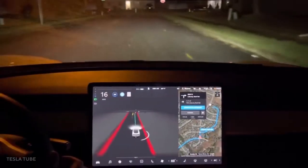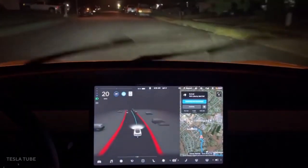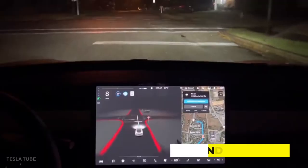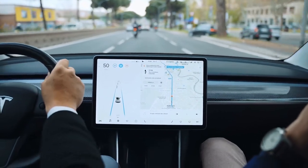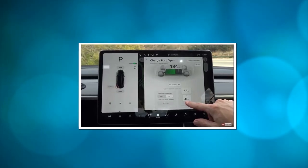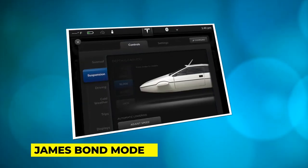As manufacturers continue to remove tactile buttons and knobs from their automobiles, touchscreens are becoming the norm, making many cars less safe. Drivers can become distracted and gaze away from the road for up to 40 seconds per task, according to a 2019 study. Tesla has pioneered the use of over-the-air software updates in the auto industry, employing smartphone-style updates to bring features like greater driver assistance to its electric vehicles, as well as Easter eggs like James Bond mode.